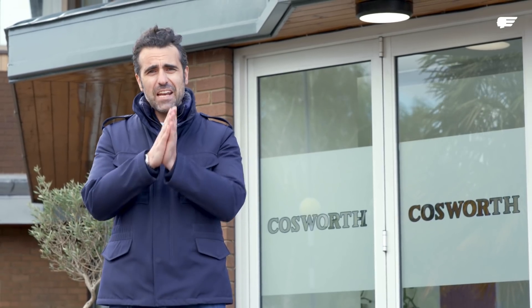Gordon and the team at Gordon Murray Automotive have always had a very clear vision for T50. But for those of you watching, it's really been a car of numbers up until this point — 986 kilos, 650 horsepower, 12,100 RPM. But now we're going to see the soul. The emotion is going to start coming out as we hear its voice for the first time. Let's go find out what Cosworth are up to.